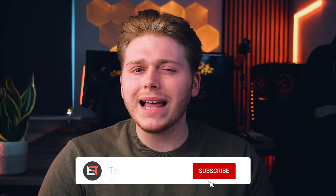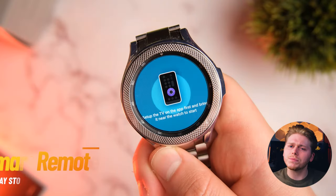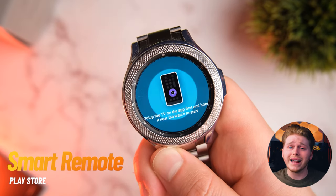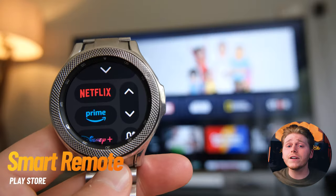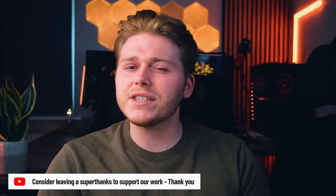I rarely get time to sit down and relax, but when I do, the absolute worst thing is when I get comfy and realize the TV remote is all the way at the other end of the room. Enter the Smart Remote app. Now technically this isn't just one app — there are several different apps depending on the make of your TV. There's one for Samsung, LG, and even Roku TV. Again, very basic, does what it says on the tin — you can control your TV from your smartwatch.